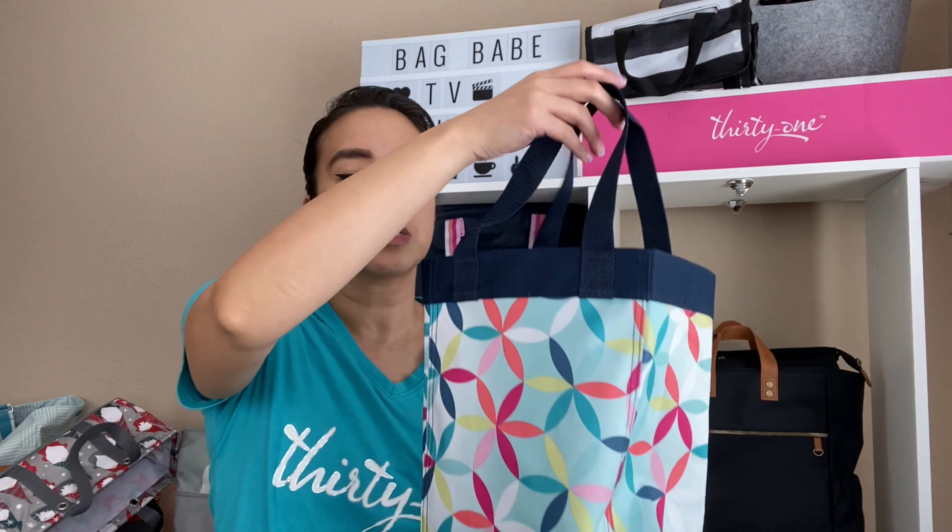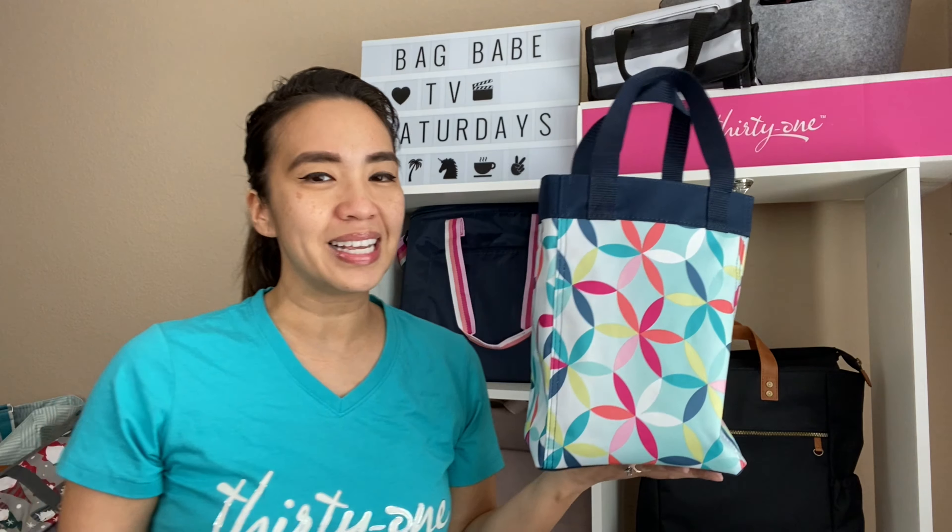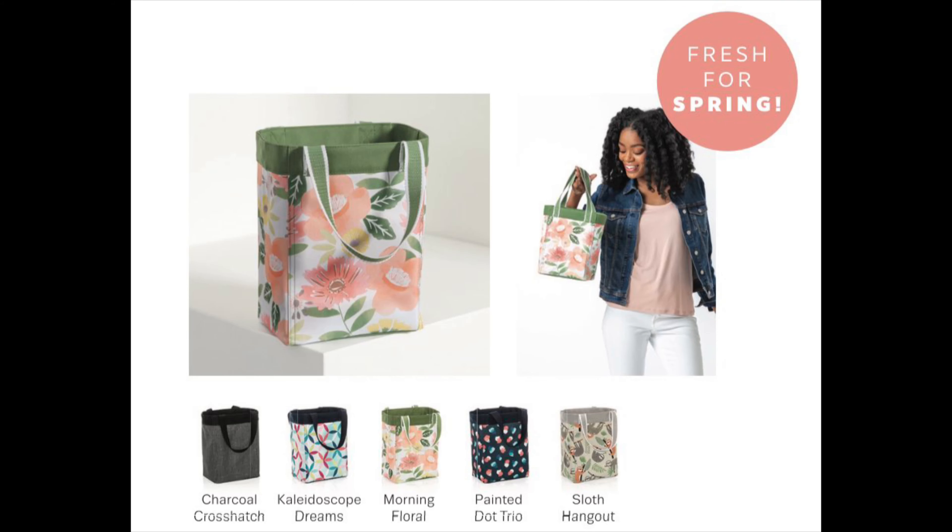Let's go ahead and get right to it. This is a product spotlight — new for spring/summer 2021 from 31. It is the Small Essentials Tote. Let's just enjoy it — how adorable is this? This tote comes in a wide variety of colors, which I'm showing you right here, so it's a matter of picking which one you want.